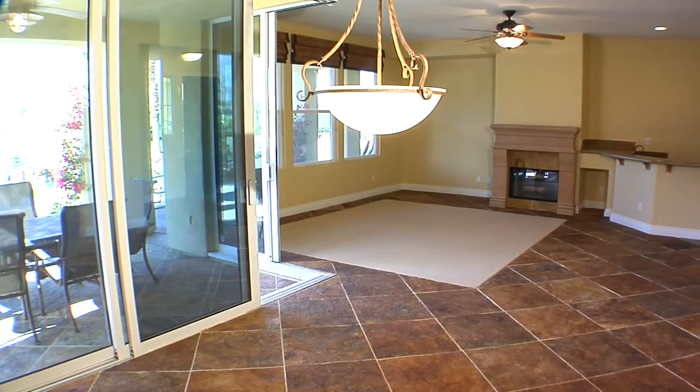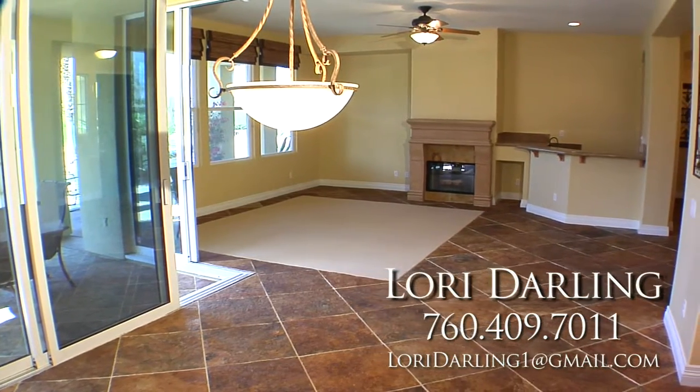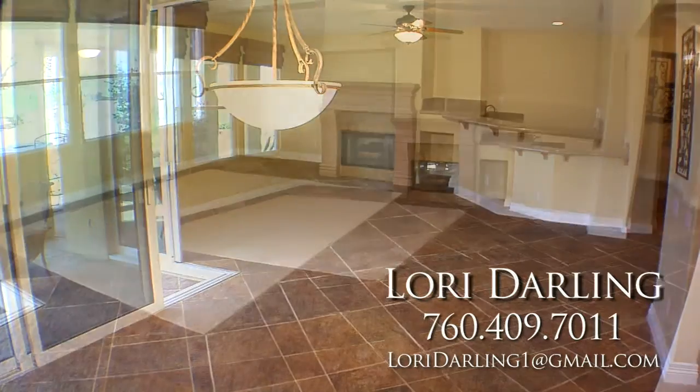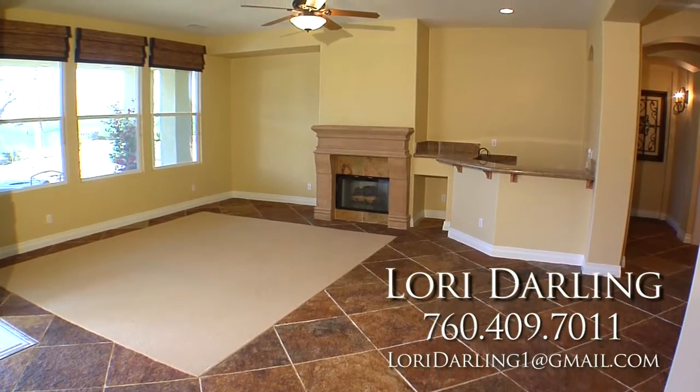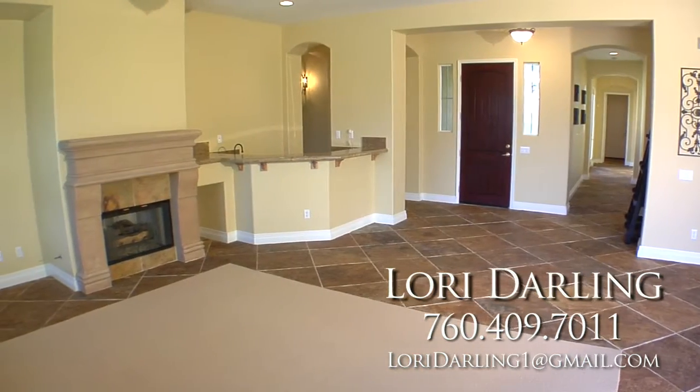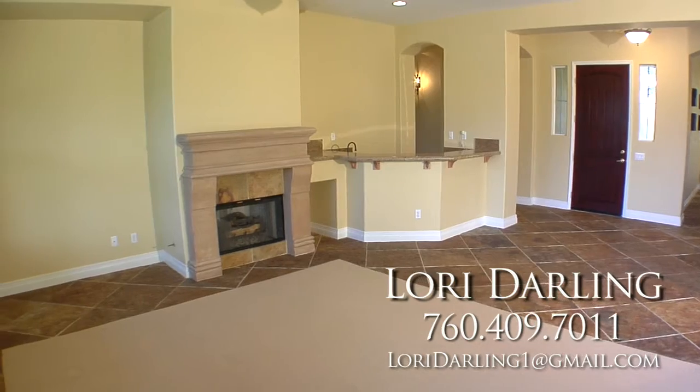From the moment you walk through the front door, you will see the difference. This highly upgraded property is virtually brand new. The home boasts rare Moroccan slate flooring and upgraded inset carpeting. There's a custom fireplace and soothing earth tone colors. There's also custom window treatments, including plantation shutters and solar shades.